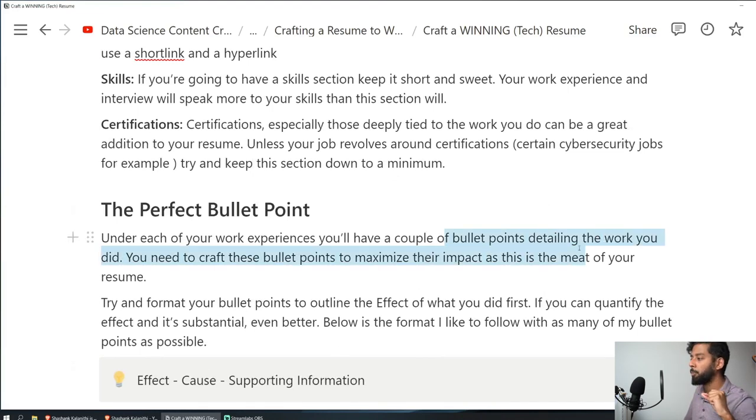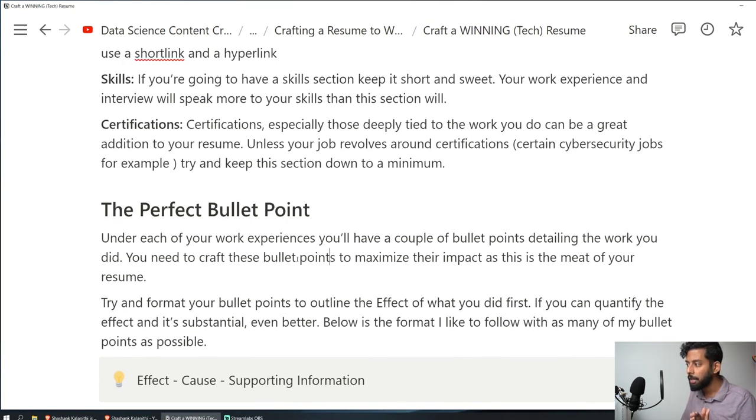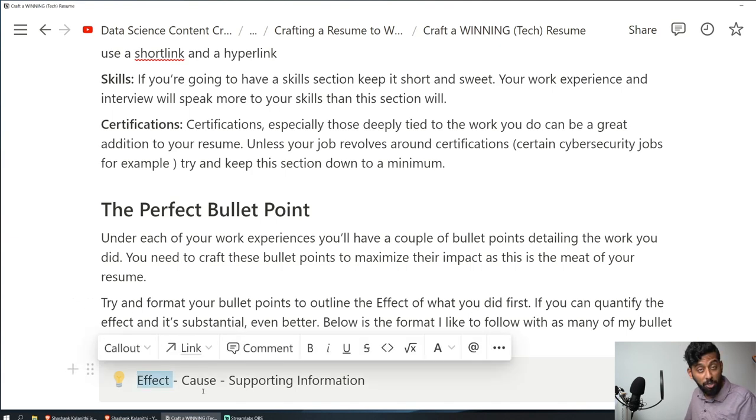Under each work experience, you'll have bullet points detailing what you did. You need to craft these to maximize their impact — this is the meat of your resume. Format your bullet points to outline the effect of what you did first. If you can quantify that effect and it's substantial, even better. If it has a dollar amount associated with it, even better. At the end of the day, a corporation's job is to make money, so if you can tie your work directly to either saving or making money, that's a winner.